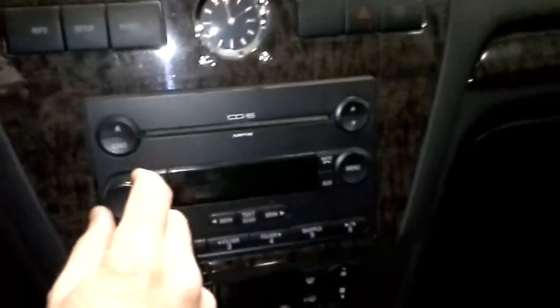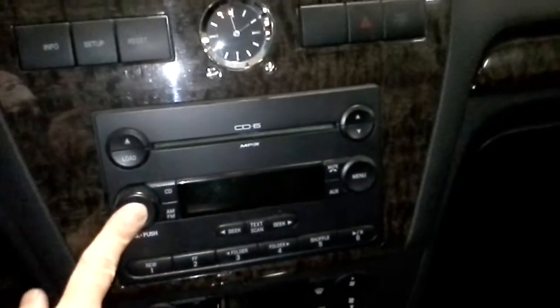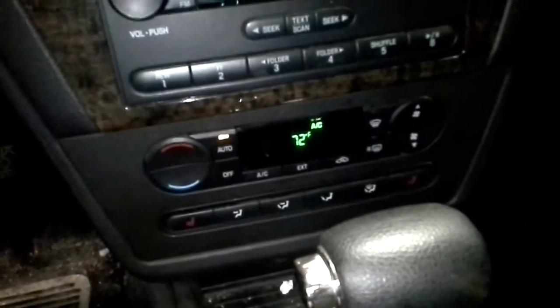It also has an AM/FM CD player with a six-CD changer. Automatic climate control. Heated seats too.